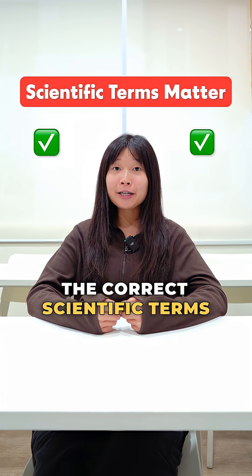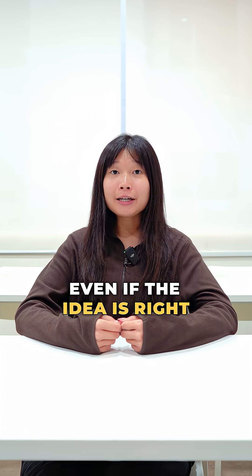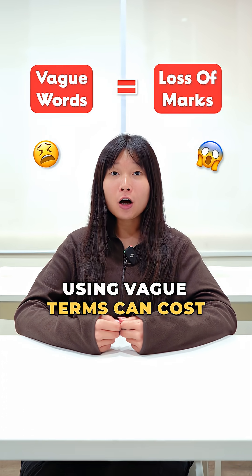But in science, the correct scientific terms matter. Even if the idea is right, using vague terms can cost marks.